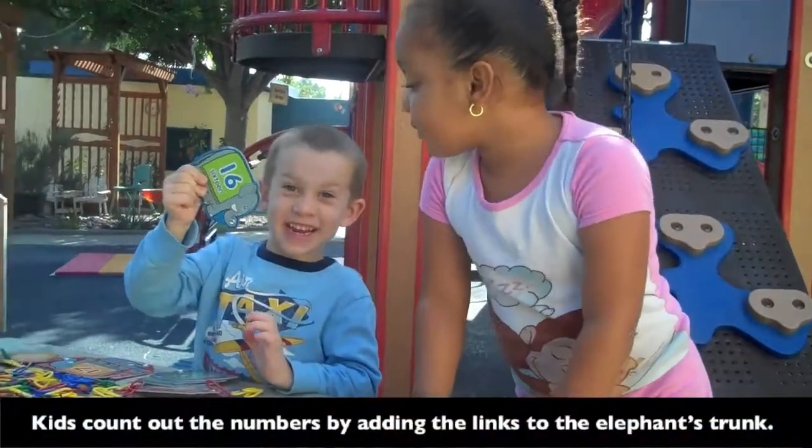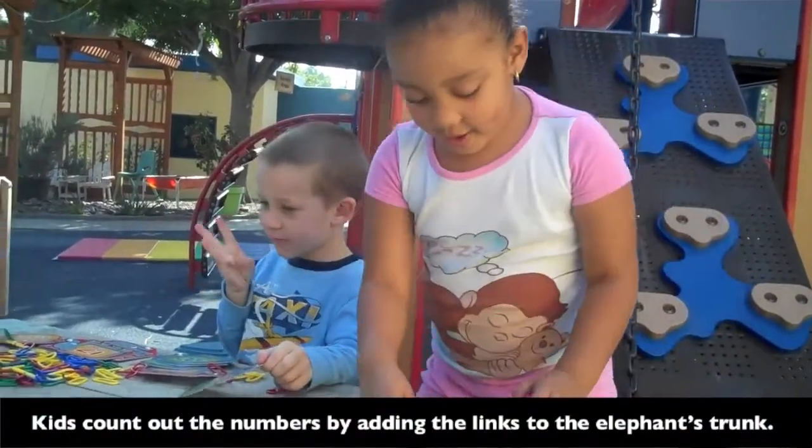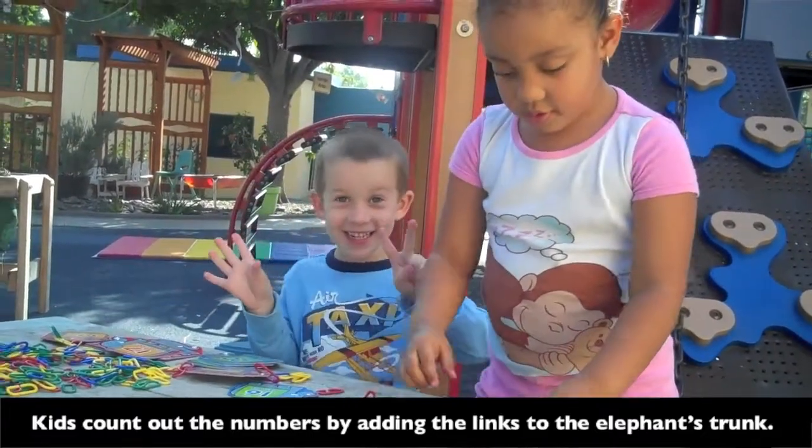I got 16. That's a big number, 16. Let's see how many I get. 4, 5, 11, 12, 13, 14, 15, 16. 16.